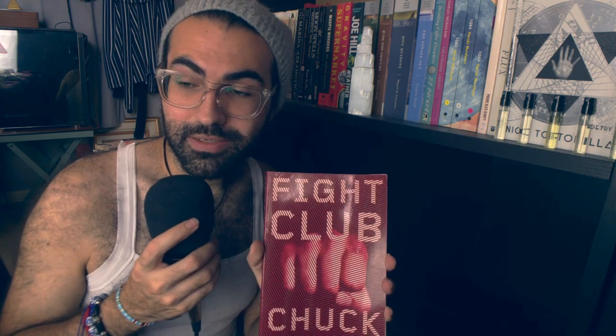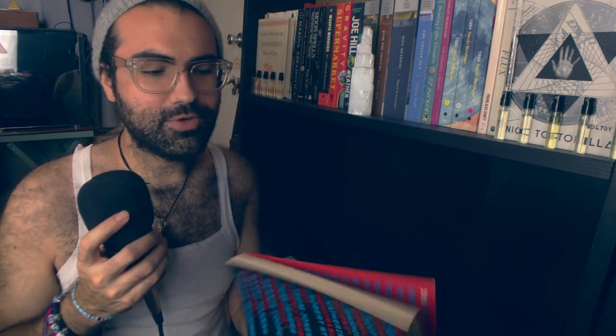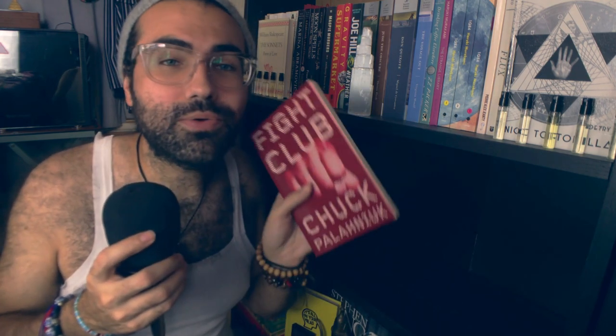And last we have Fight Club — another movie-turned-book. I have not read this one, and don't hate me, but I have not yet seen Fight Club either. I know, I know — it's sacrilege. But I want to read the book. I already know the ending — it's the 'Snape kills Dumbledore' or 'Luke, I am your father' of this type of movie. But I still want to really dive into it.